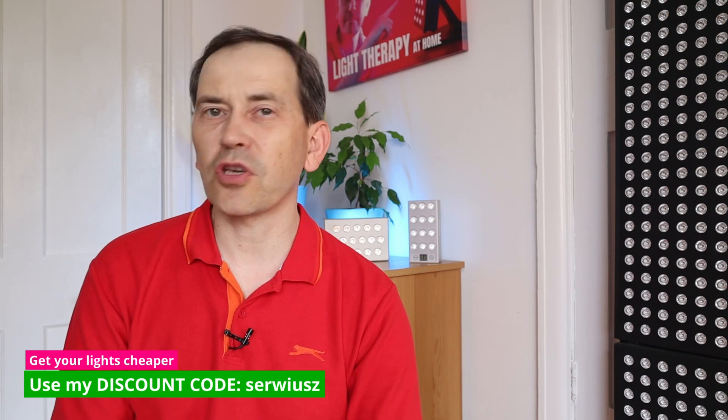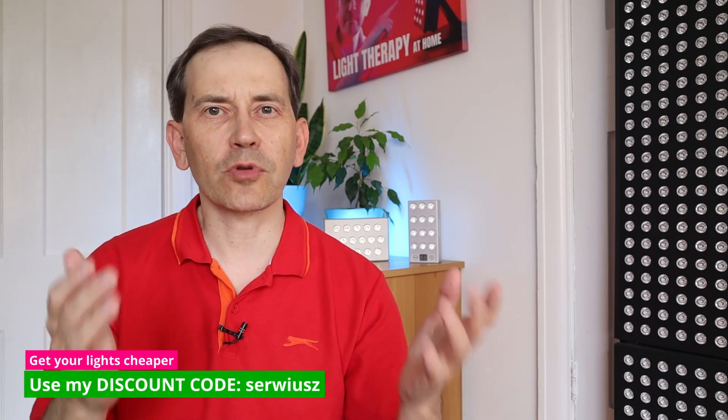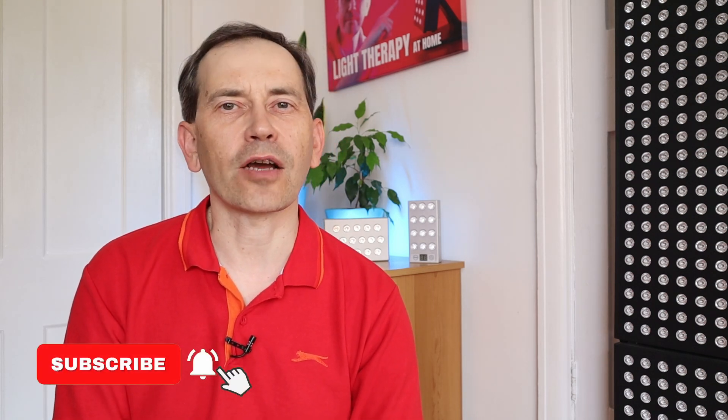If you like this video please give it a thumbs up, I really appreciate it. Share with your friends who would also benefit from this information. Check out my website for more information about red light therapy lights I use and recommend, and discount codes. If you are new here please consider subscribing, and I hope to see you in the next video. Thank you very much for watching.